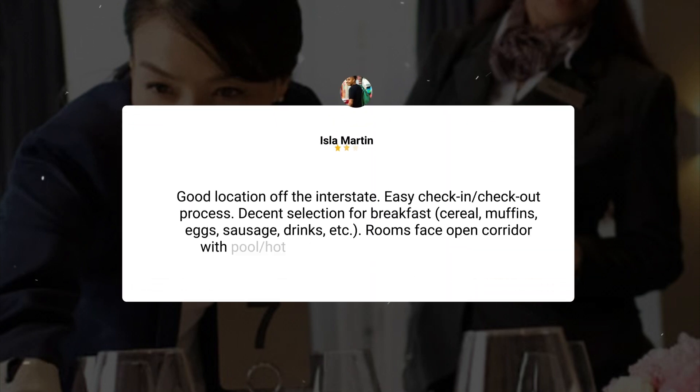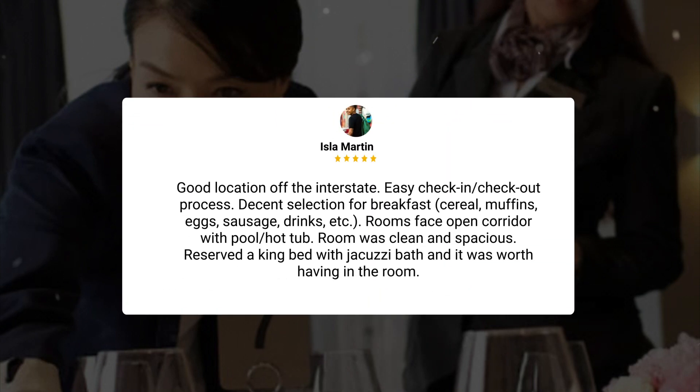Good location off the interstate, easy check-in and checkout process, decent selection for breakfast — cereal, muffins, eggs, sausage, drinks, etc. Rooms face an open corridor with pool and hot tub. The room was clean and spacious. Reserved a king bed with jacuzzi bath and it was worth having in the room.